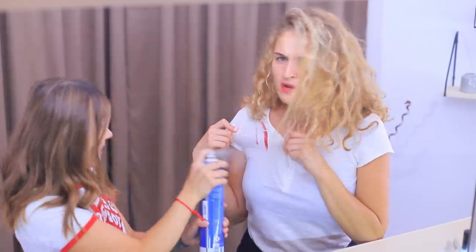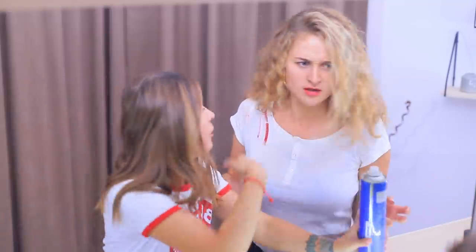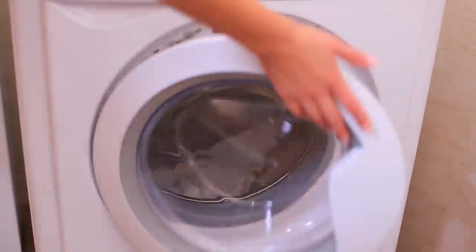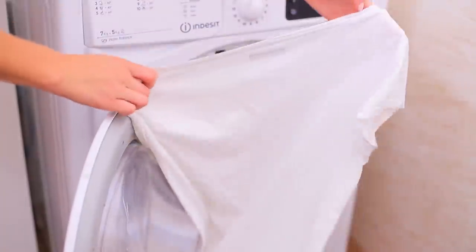What did you do? This is my favorite white shirt! And now your lipstick is all over it! Calm down, I know a trick! Cover a lipstick stain with hairspray, and then wash it as usual. The lipstick stain came off and the white t-shirt is saved!